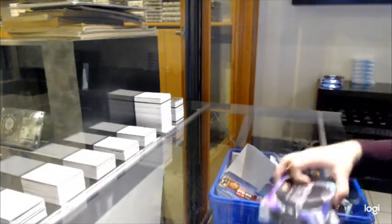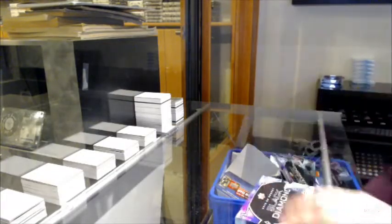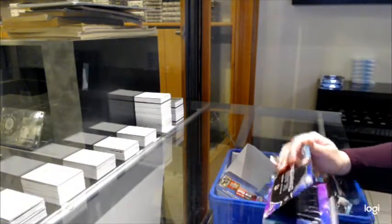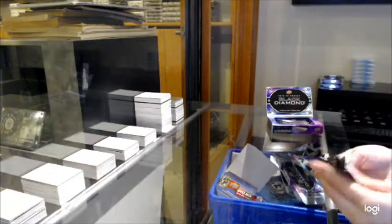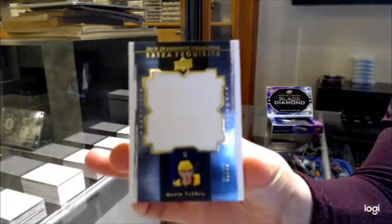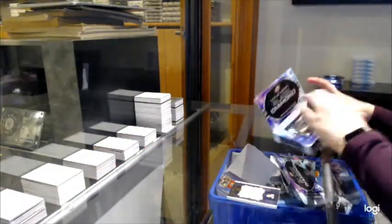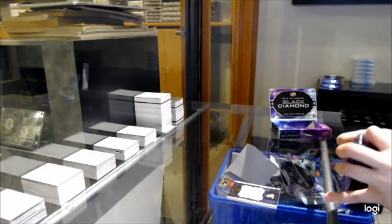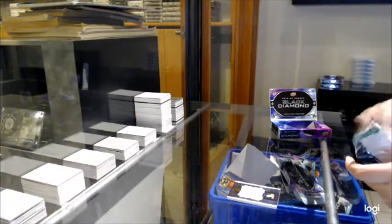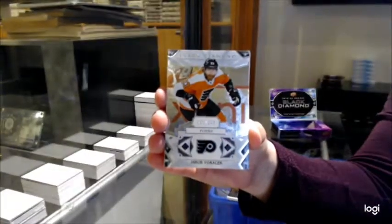Alright, last box. Extra Exquisite Jersey for Nashville, Dante Fabro, number 75. Number 249 base for Philly, Jakob Voracek.